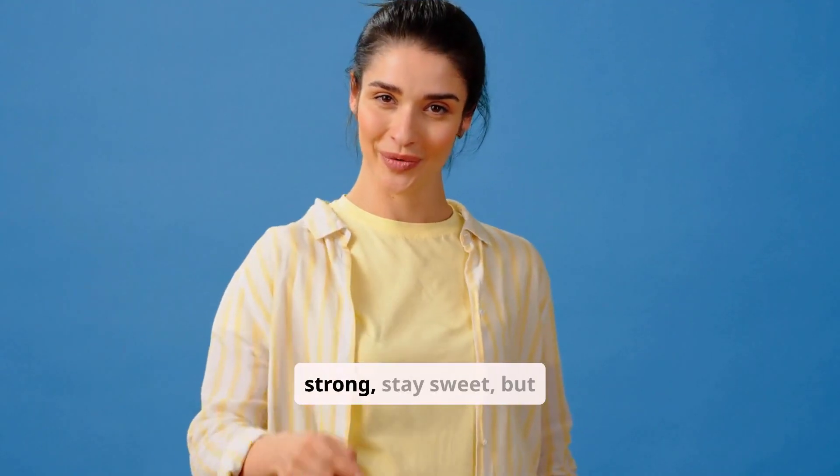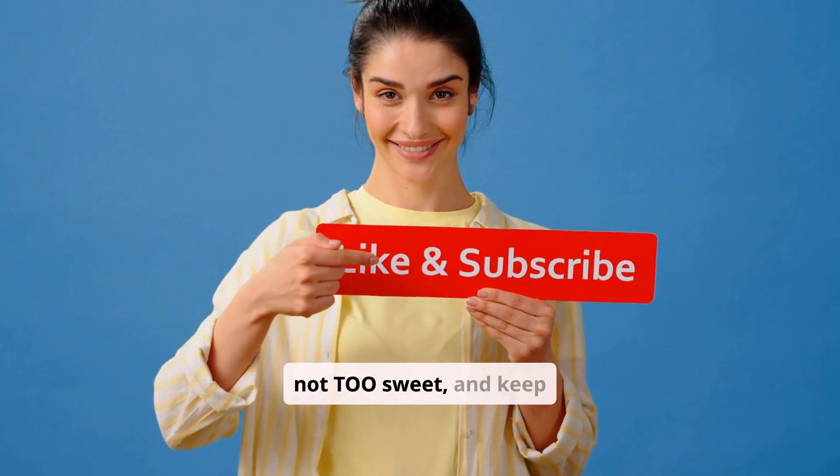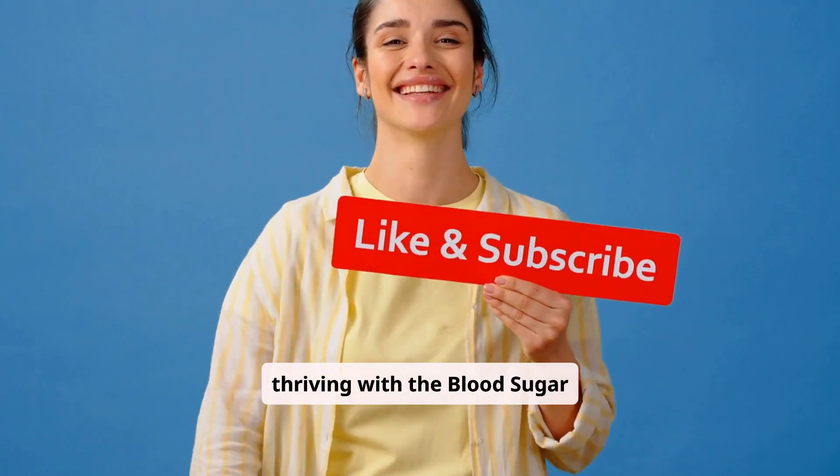Until next time, stay strong, stay sweet — but not too sweet — and keep thriving with the Blood Sugar Squad.